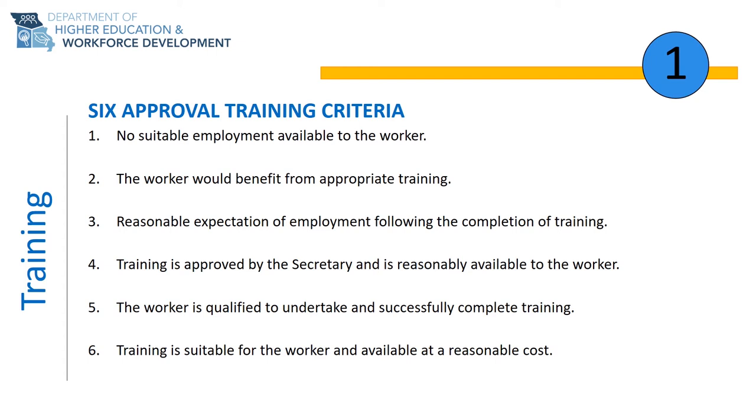Criteria 2 is that the worker would benefit from appropriate training. This criteria means that we want to make sure the degree, certification, or skills requirement you will earn at the end of your training meets the market needs for your career. For example, if you want to obtain your HVAC certification, local employers that hire HVAC technicians must require, at a minimum, the level of education received through your TAA training.